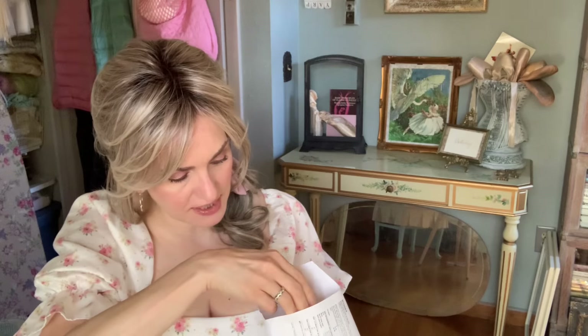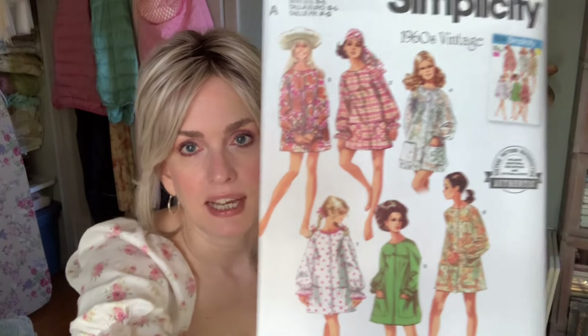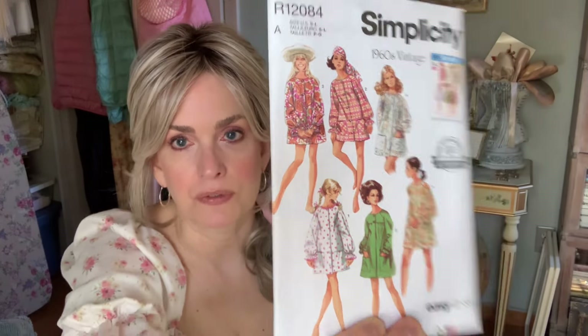Next is Simplicity 9914 — a 1960s vintage reissue. It's used more like a beach cover-up type thing, but I thought these would be really cute even over pants or skirts, just like a little smock top. I like how one version is made out of lace — really cute. I got that to have on hand; it's not an immediate plan.